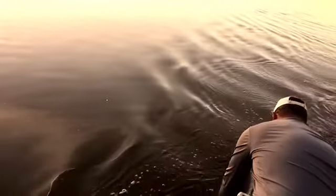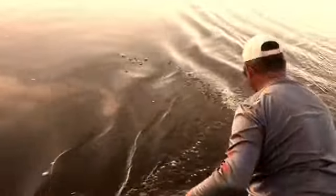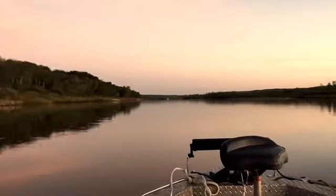I better let him go. There he goes. Nice release! Right on. Shout out to my expert, Cassquito!